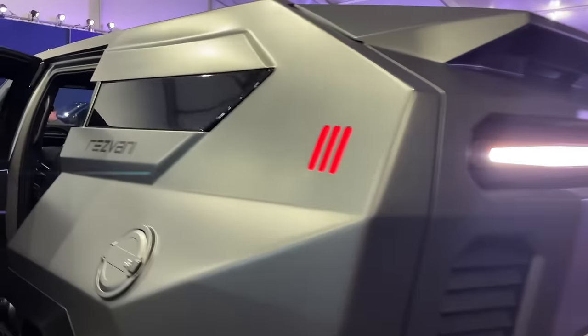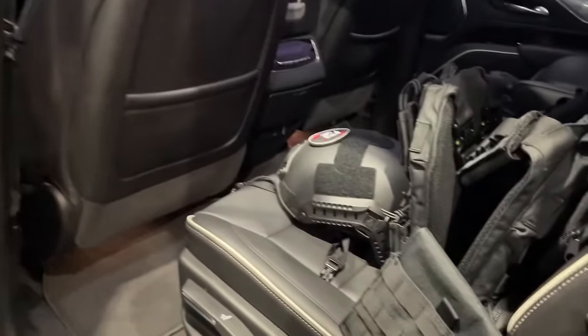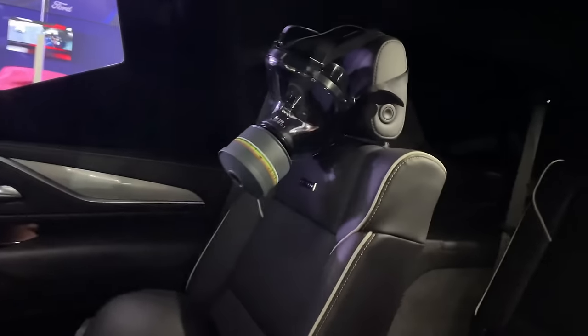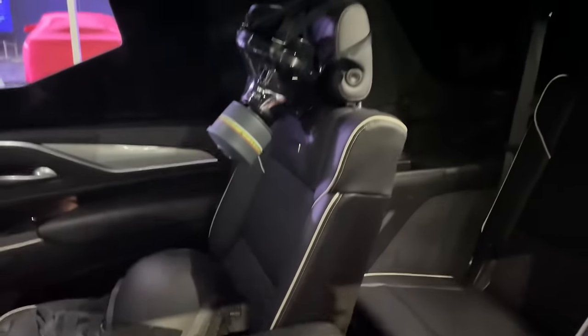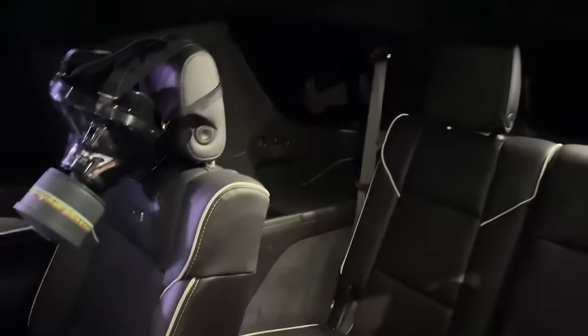The Rezvani Vengeance also has another nice security feature: protective helmets, body armor, and of course a gas mask. The third row is very comfortable and easy to get to. Should you need an eight-passenger car, this also comes in an eight-passenger configuration — the captain's chairs become one row and the seat folds forward so the occupant can get to the back.